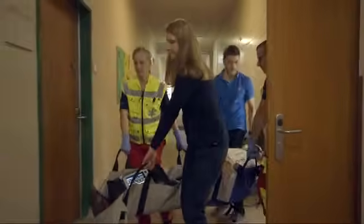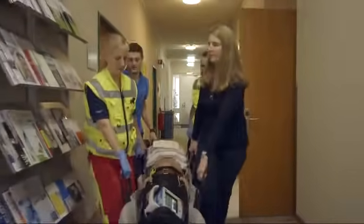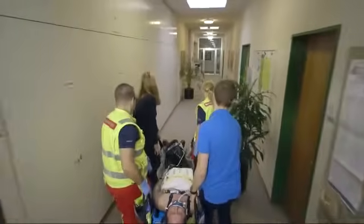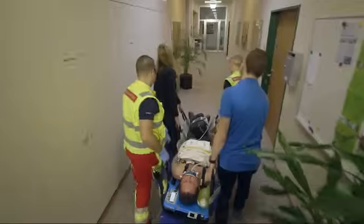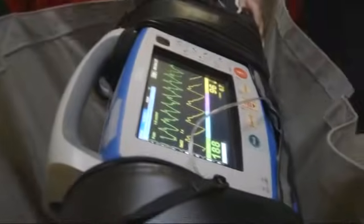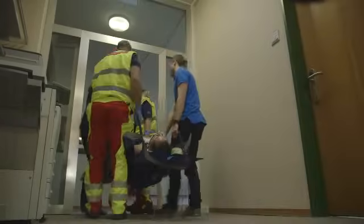With this new solution, it's been proven that the AutoPulse can reduce interruptions in CPR by over 85% when compared to manual CPR. The AutoPulse is the only automated CPR device proven to achieve this mark in a clinical study.